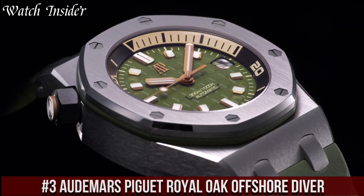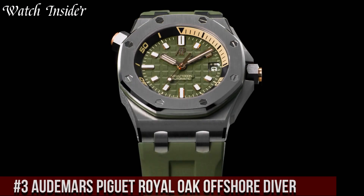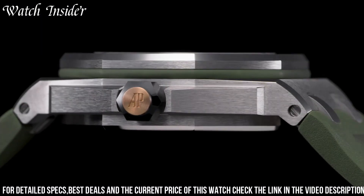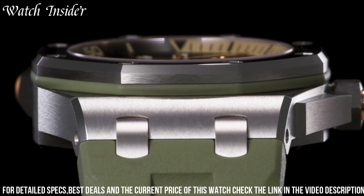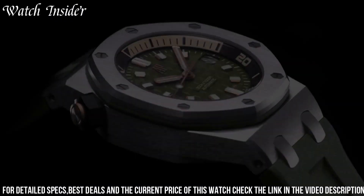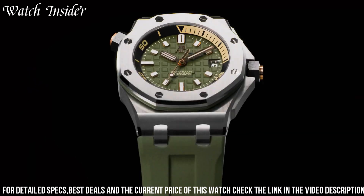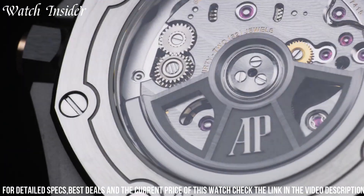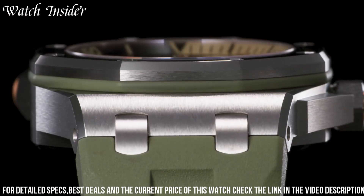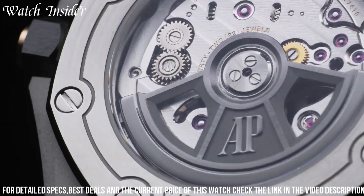Number 3: Audemars Piguet Royal Oak Offshore Diver — a sporty and versatile timepiece that combines durability with a touch of luxury. Its stainless steel case and bracelet ensure durability, while its octagonal bezel and signature mega tapisserie pattern on the dial add a touch of sophistication. The watch is water-resistant up to 300 meters, making it ideal for divers, and features a unidirectional rotating inner bezel for accurate dive timing. The self-winding movement with a 60-hour power reserve ensures reliable and precise timekeeping, making it the perfect companion for those who enjoy an active lifestyle.